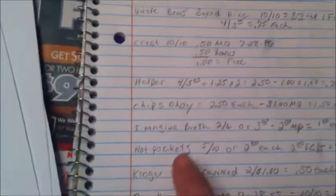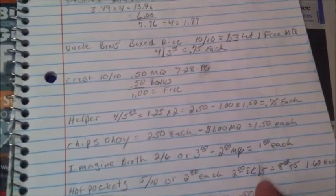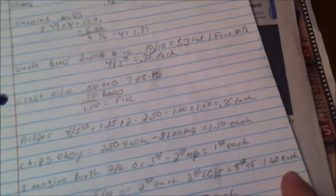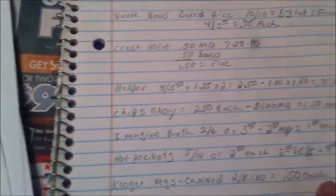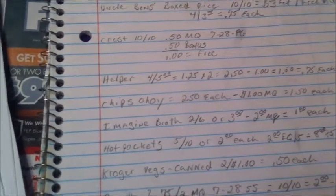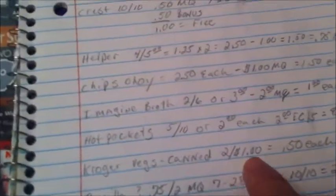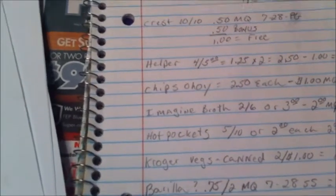The Hot Pockets are five for ten dollars, or $2 each. There's a $2 e-coupon on Kroger.com — if you bought all five, that makes them $8 total or $1.60 per box. Kroger vegetables are two for a dollar, or 50 cents each.